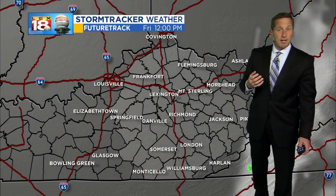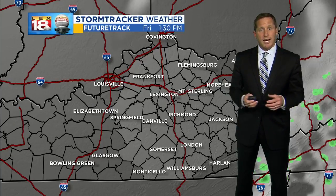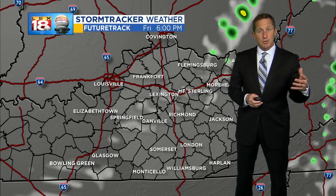For today, very little is happening. It's going to be — already is — a beautiful day. Sunshine with highs in the upper 60s to low 70s.